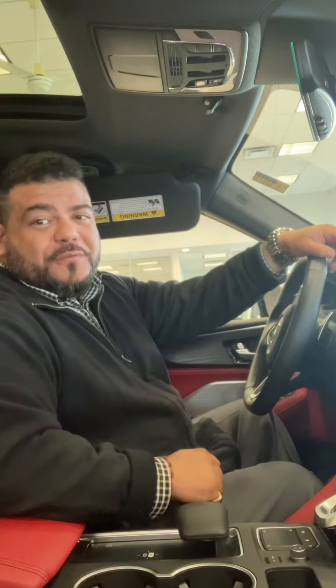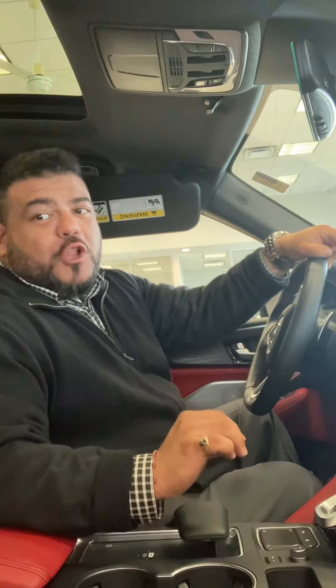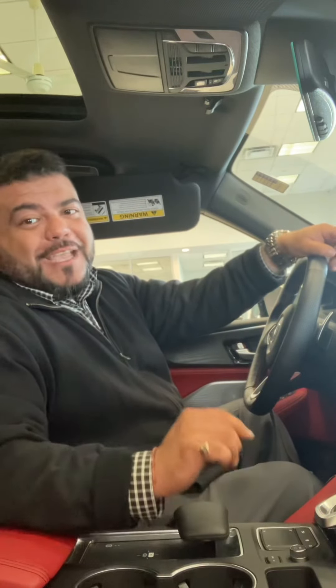1000 watts of raw audio excellence versus 750. This system delivers a 3D sound experience with perfect balance, extremely clear mid-bass, powerful low frequencies, and accurate imaging. If you want a truly immersive audio experience, look no further than the MDX Type S Advanced model. Trust me.